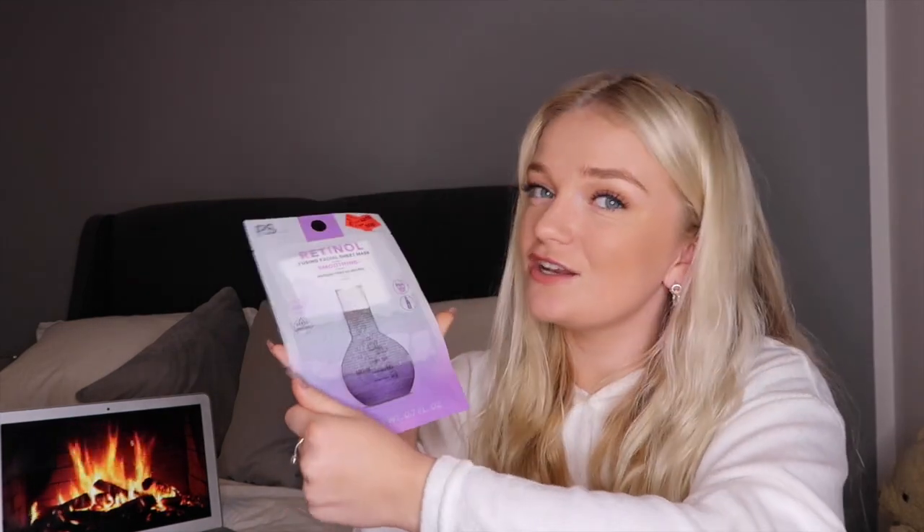I also got a 'hydrate' one for my mum — we're going to do these tonight. I also picked up this one that I thought was really cool: the mask is in the top and all the liquid is in the bottom, and it was on sale for fifty pence. I think you soak the mask in there and then put it on.